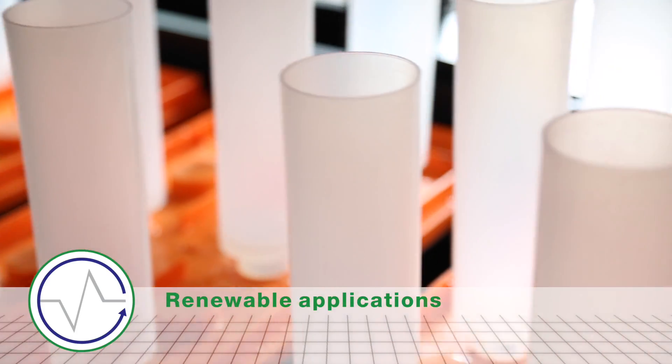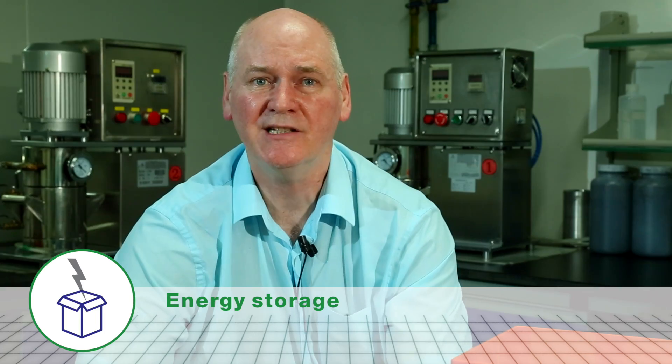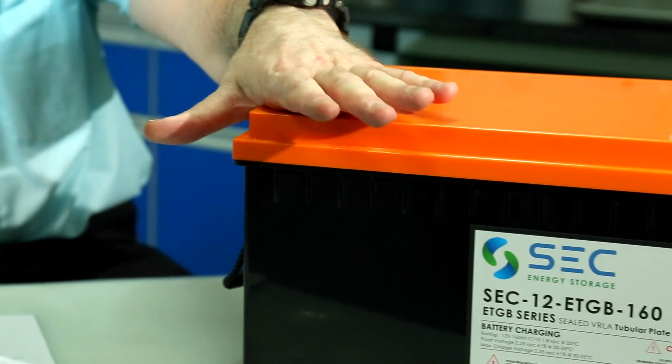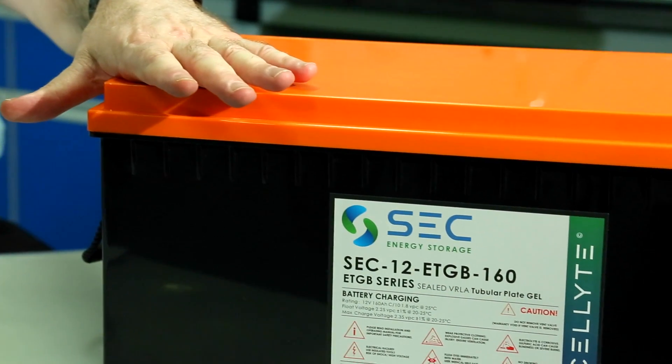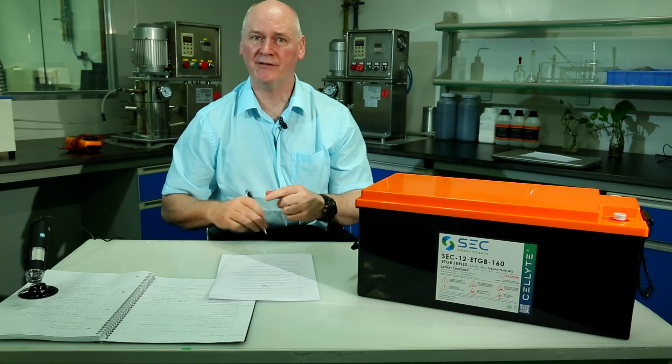Whether you need them for large-scale energy generation and distribution, or require a more localised, smaller solution, the ETGB is the ideal monoblock for the job. The ETGB combines world-class materials with the latest technology to exceed European standards and provides a long-life return on investment.